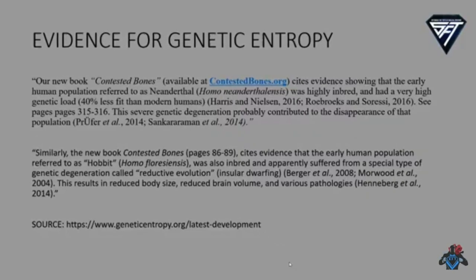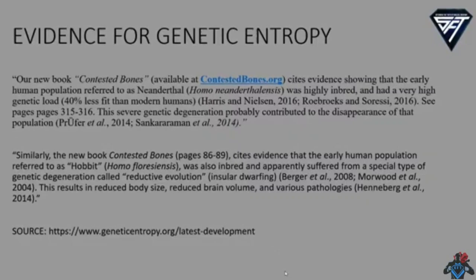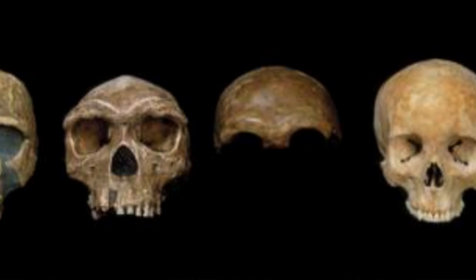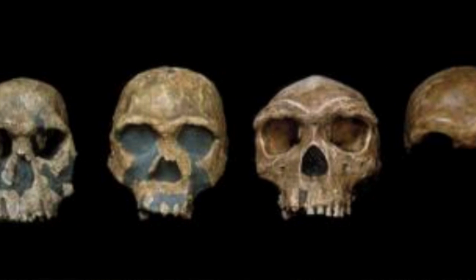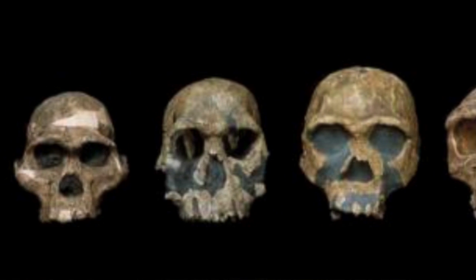Many of the hominin fossils are clear evidence of rapid genomic degeneration, yet proponents of human evolution point to them as evidence for ape-to-man evolution. This rapid genomic degeneration is due to inbreeding, isolation, and founder effects. Many of these hominin fossils clearly display anomalous pathologies, revealing that in the past several isolated and inbred human populations experienced what is called reductive evolution — essentially devolution.